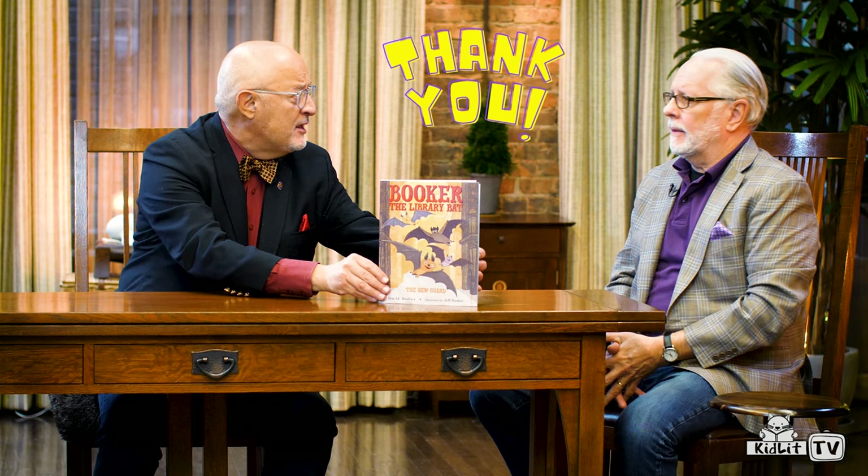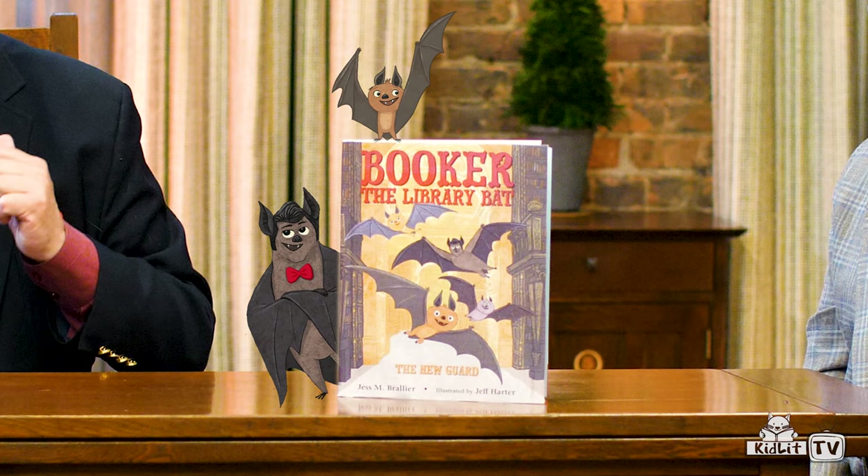Jess, can I have that book? Well, sure. Rocco will be very happy. Well, thank you. Thank you for being here with us today. This was a delight. And remember, until next time, read a book in any format. Nice bow tie, Rocco.